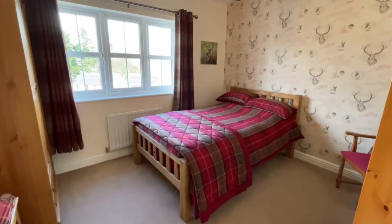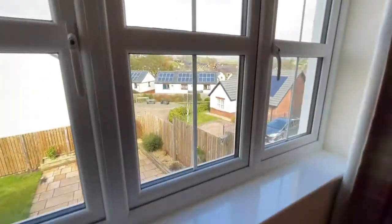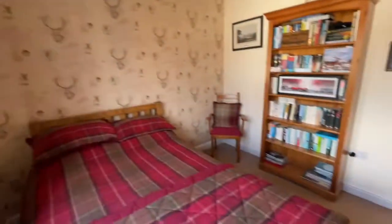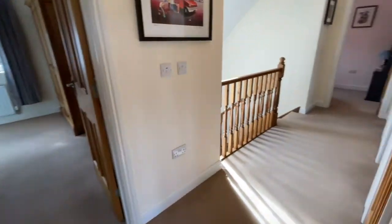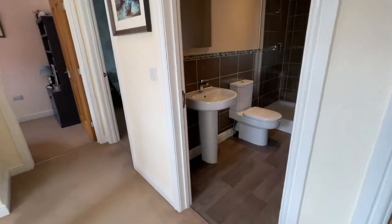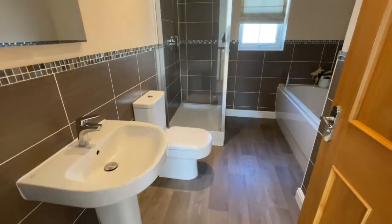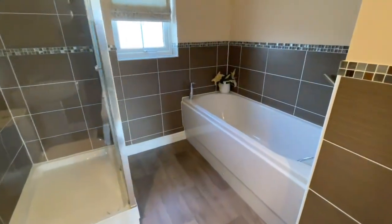Again, a great big bedroom. You might not be able to see today, but that's the old fells over there — gorgeous. We've got some more storage there and the family bathroom, with a great big double shower cubicle with the power shower and a bath.